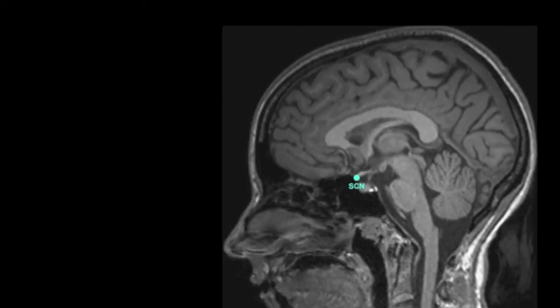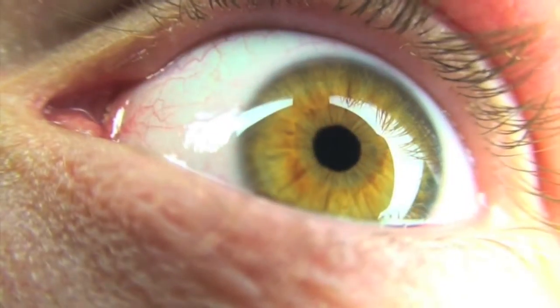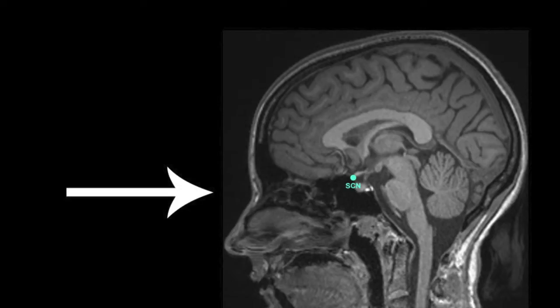Light affects our physiology in many ways, vision being the most obvious. However, beyond conscious vision, one of the important effects of light is to provide a time cue that syncs our internal clock to the external environment. The internal clock is located in the suprachiasmatic nucleus of the hypothalamus. Photoreceptors in the eye send light information to this area, and once processed, signals are then sent to the rest of the body to indicate time of day.